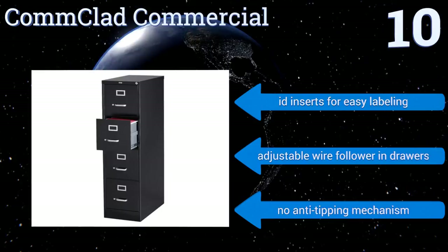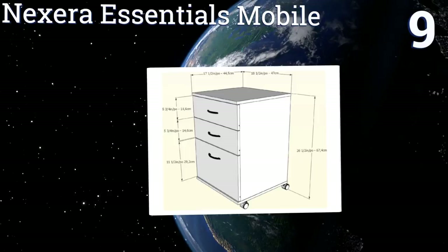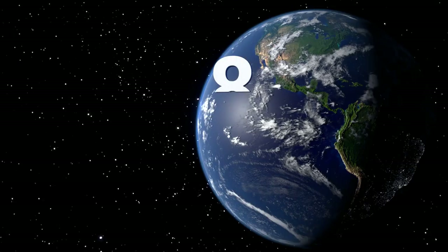At number nine, the Next Era Essentials Mobile is the perfect addition to an office where lots of material constantly needs to be moved around. With two catch-all drawers and one filing compartment, all mounted on sturdy casters, it can handle the filing needs of high-volume businesses. It's available in several different finishes with drawers that glide smoothly, but the veneer chips easily.